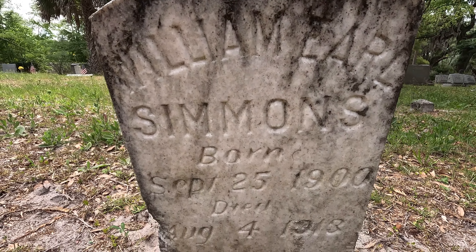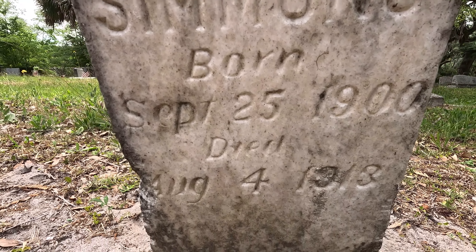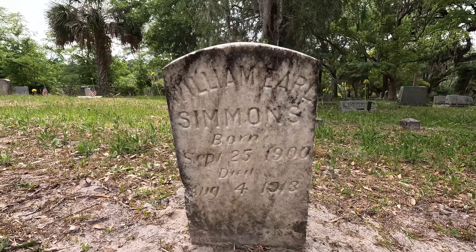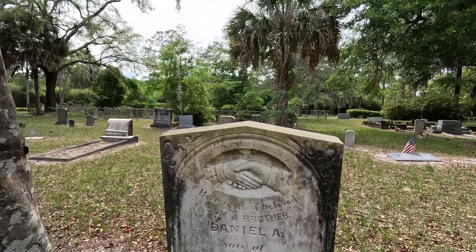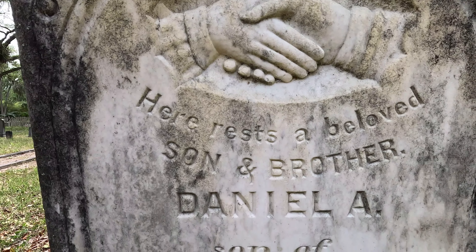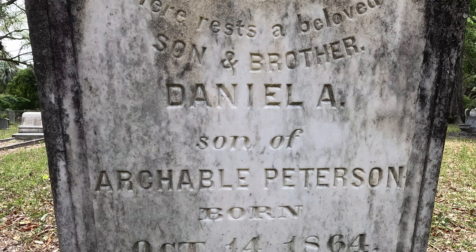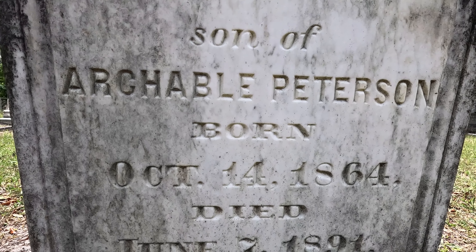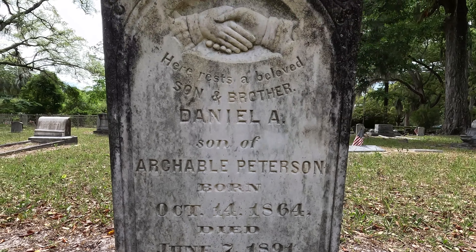Another one leaning over slightly — William Earl Simmons, born 1900 and died 1913. Wow, so many older ones here. "Rest, beloved son and brother" — Daniel, a son of Archibald Paul Peterson, 1864 to 1891.